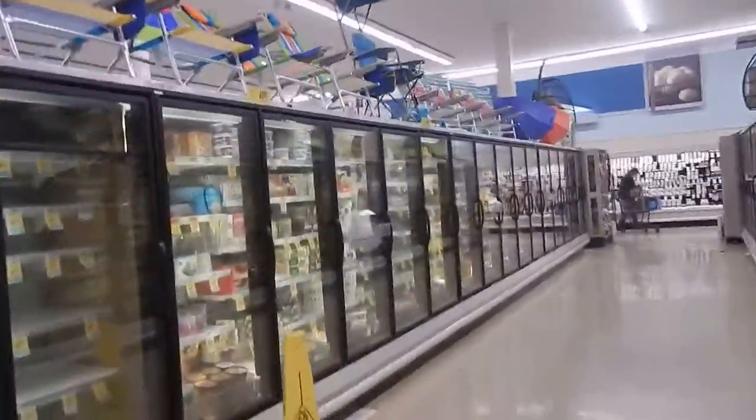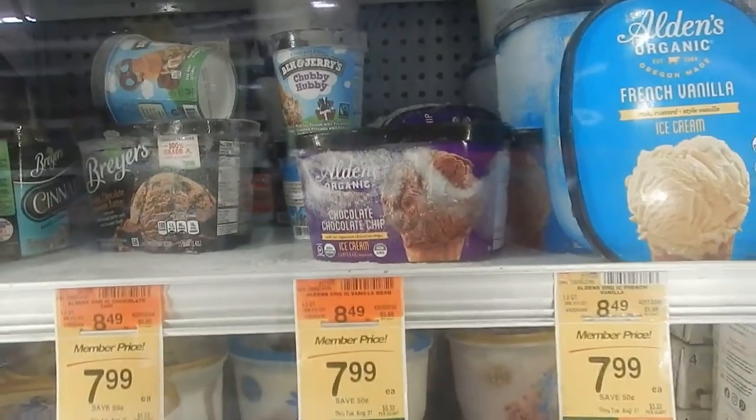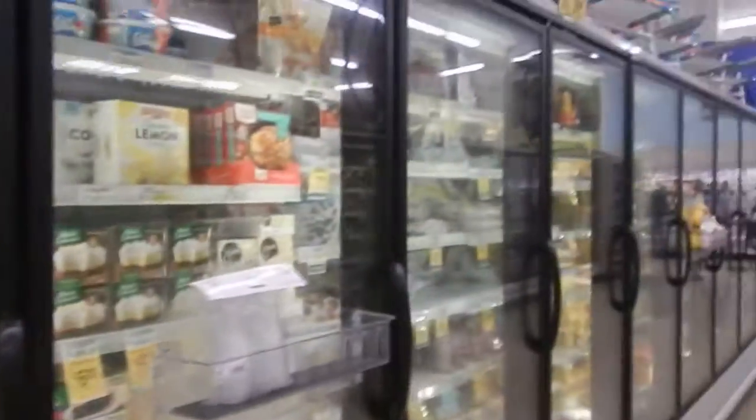Where'd the ice cream go, man? Organic chocolate chip — that looks pretty good. That might be it. I'll let you know.